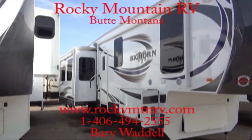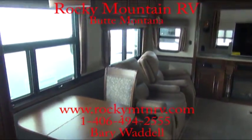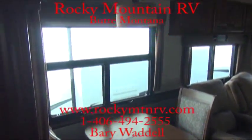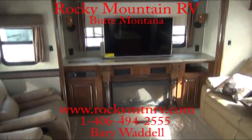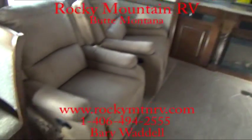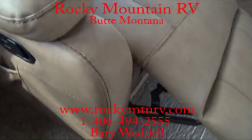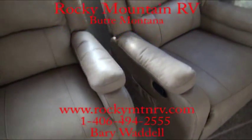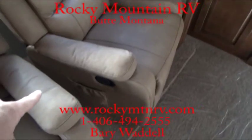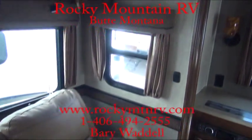Let's check out the inside. Now we are inside the 3010 RE. RE, as you may know, stands for rear entertainment, and this has a great rear entertainment area. Electric seats here with a nice reclining mechanism, so you don't have to worry about pulling a parachute cord — very nice mechanism. These seats also have a vibrating feature. MCD roller shades, which is a nice feature as well.